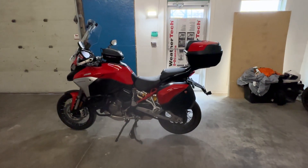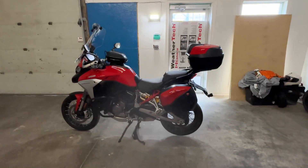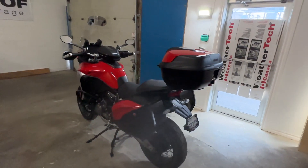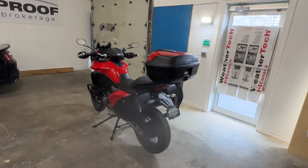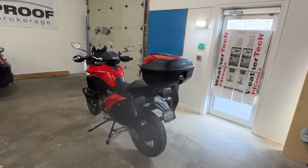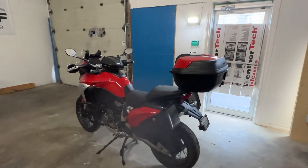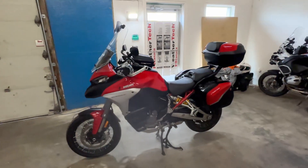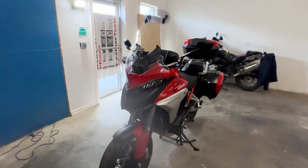This is a 2022 Ducati Multistrada V4S, the top-of-the-line model of the V4 — 170 horsepower Multistrada. This has active cruise control, blind spot monitoring, and as you can see it's completely kitted out with all kinds of add-ons.